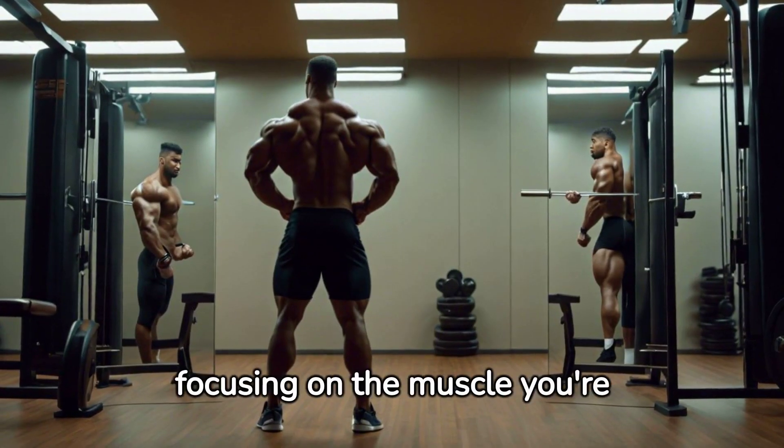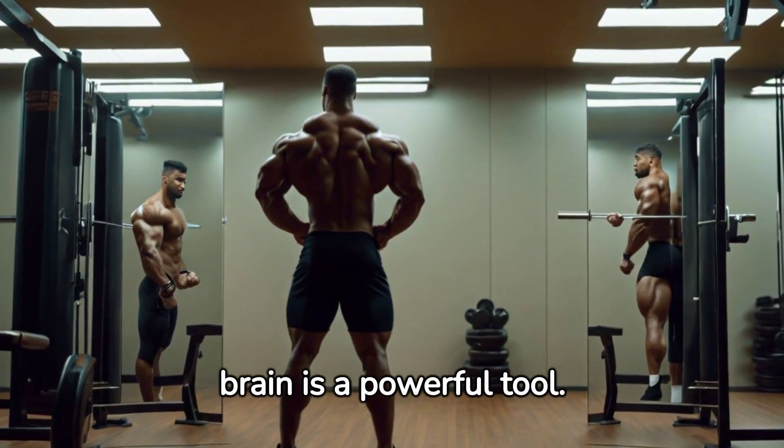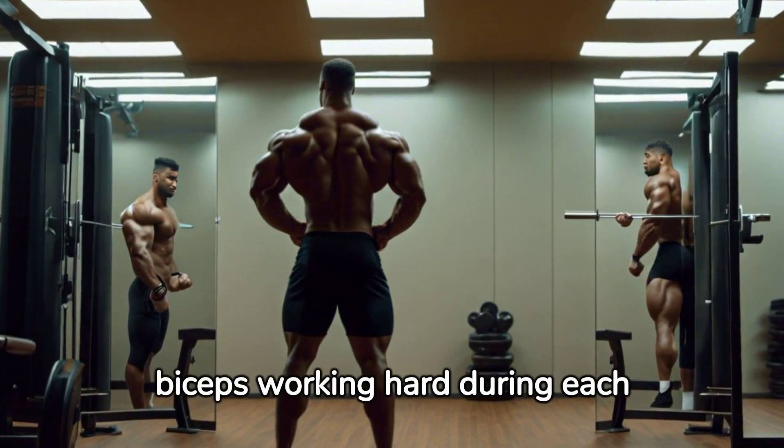Mind-muscle connection, or focusing on the muscle you're working, can also enhance your gains. The brain is a powerful tool — use it to your advantage and visualize your biceps working hard during each exercise.